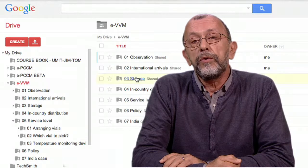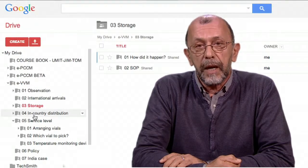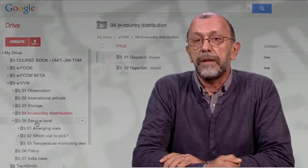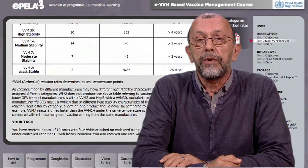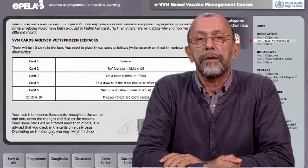These tasks are arranged mainly as group activities, and you will benefit a lot from this collaborative learning. We offer you the tools to easily connect with other participants so you can discuss and work together as a team. You will also be able to work with real VVMs and observe how they react to different temperature scenarios throughout the course.